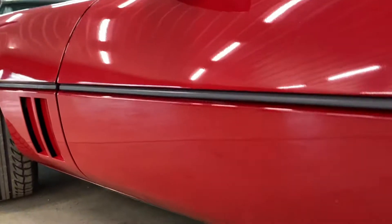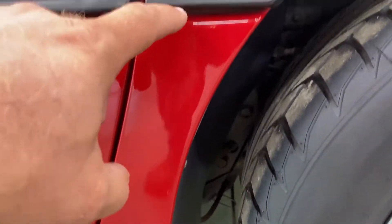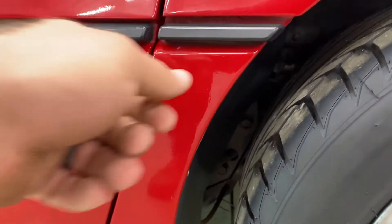There are some imperfections — it's hard to catch all of them on video but nothing major. There's a stone chip here, and a stone chip underneath there — oh, that's wax.